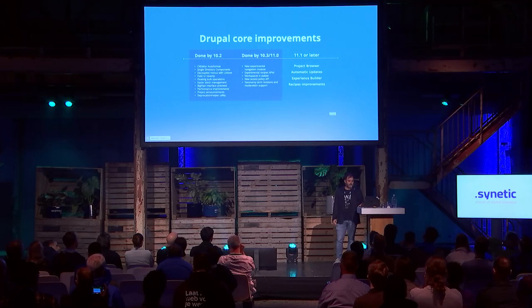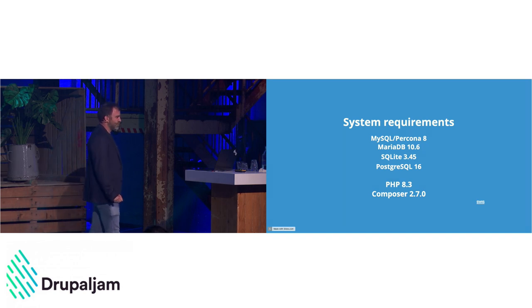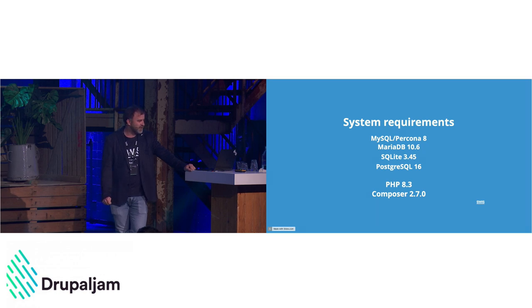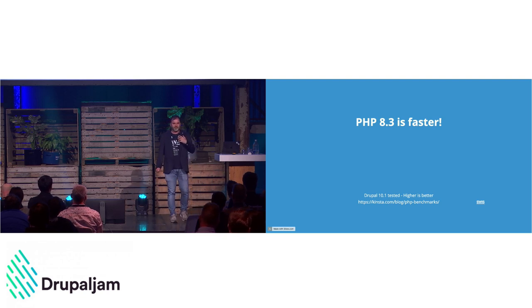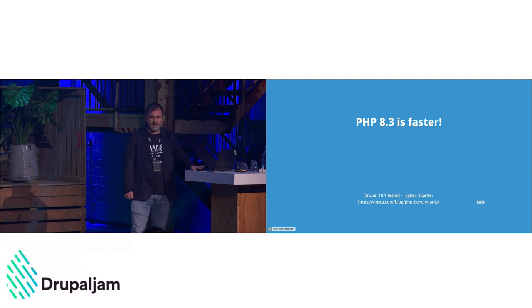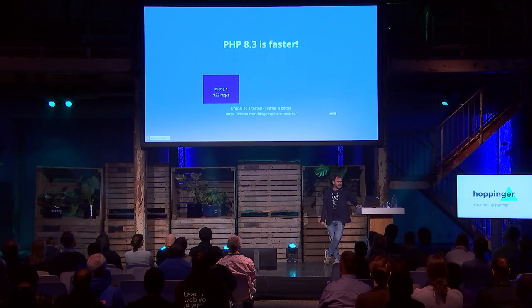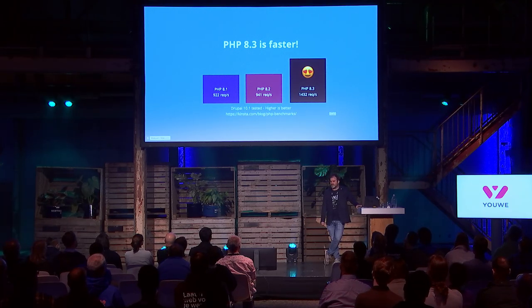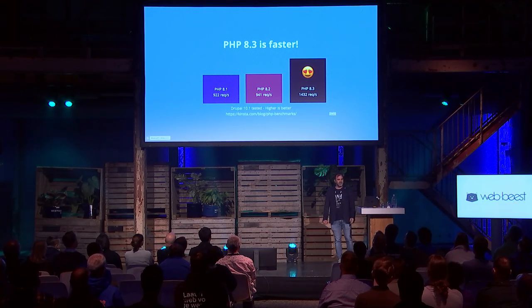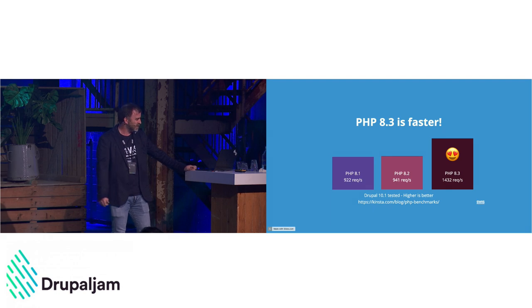There are a few system requirements you need to be aware of: MySQL 8, which you should be using by now; SQLite 3.45; and most importantly, PHP 8.3 is a hard requirement for Drupal 11. That's actually good news — PHP 8.3 is significantly faster. A Kinsta benchmark showed standard Drupal doing about 922 requests per second on PHP 8.1, 941 on 8.2, and 1,430 on 8.3 — a huge performance improvement.